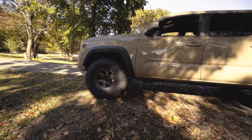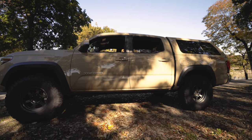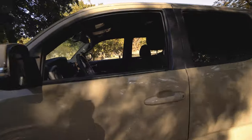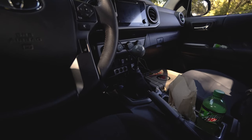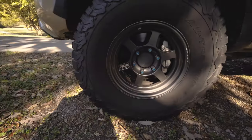So instead of the TRD Pro, we got the TRD Off-Road, 4x4, double cab, V6. I think the tow package came standard on it. Most importantly — six-speed manual. Six-speed manual. You had to order that; just about none of the dealerships had it in stock. So if you want a manual, you gotta order it.